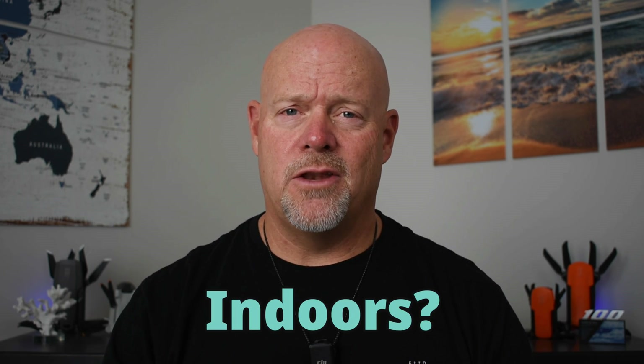It's Ken here with UAV Coach. Welcome back to our 'Can I Fly My Drone' series. This week we're going to answer the question: can I fly my drone indoors? So let's jump in.